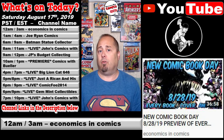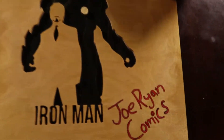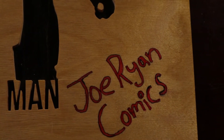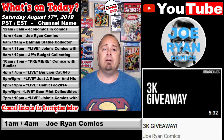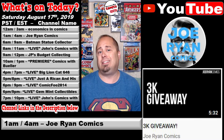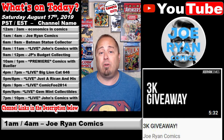At 1 a.m. Pacific / 4 a.m. Eastern, over at the Joe Ryan Comics channel, Joe has given us the scoop on the latest contest with a video titled 3K Giveaway. Congratulations on that, Joe. And by the way, man, you're already halfway to 4K.